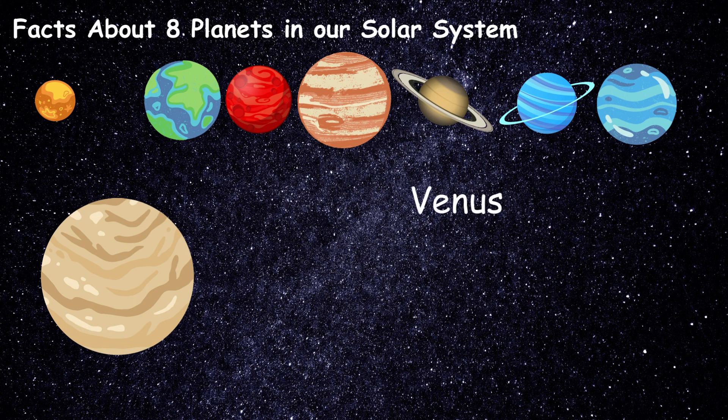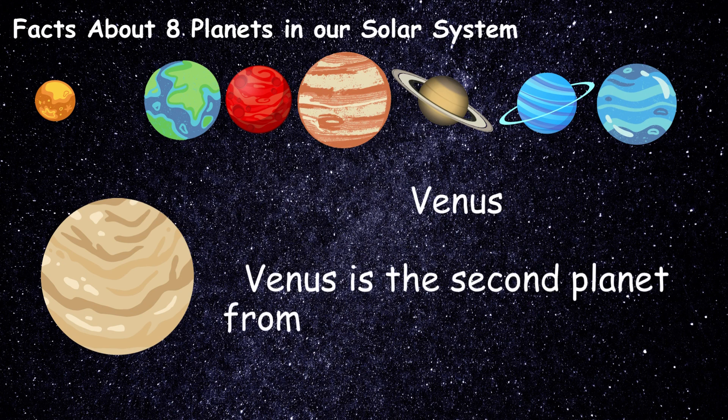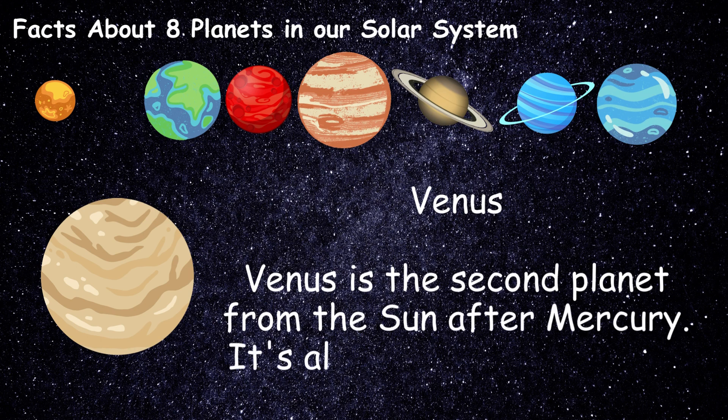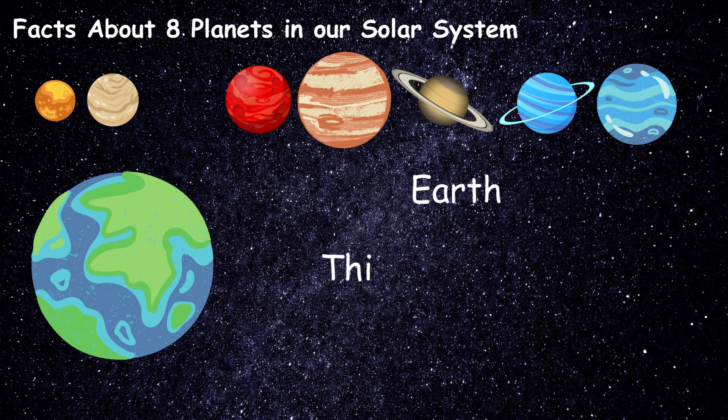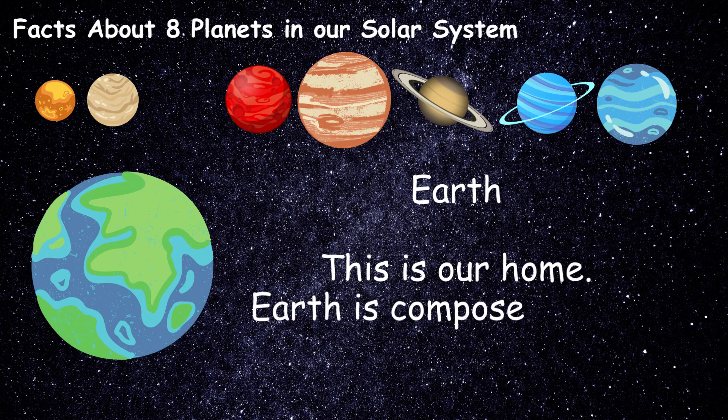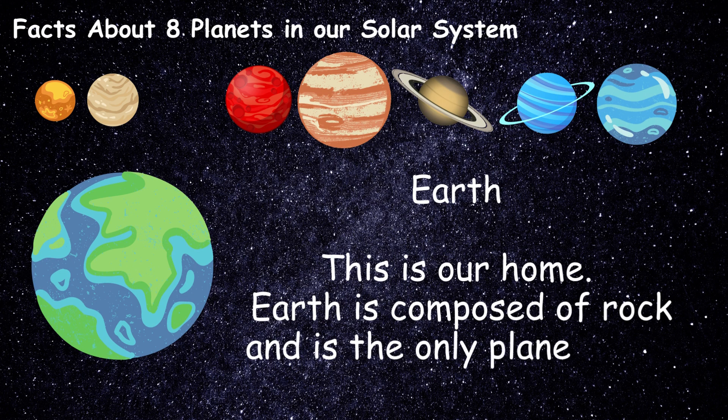Venus is the second planet from the sun after Mercury. It is also composed of stone. Earth — this is our home. Earth is composed of rock and is the only planet with liquid water.